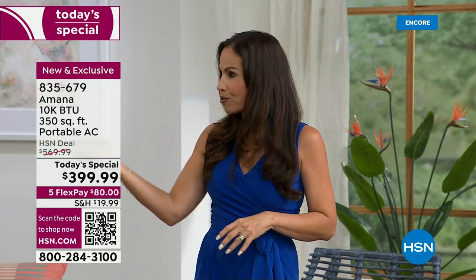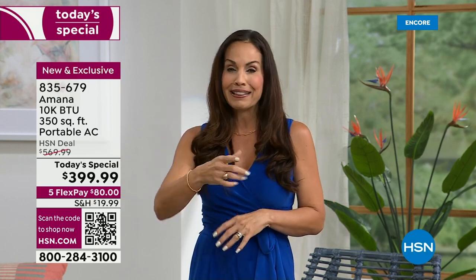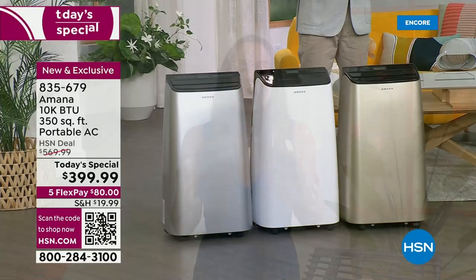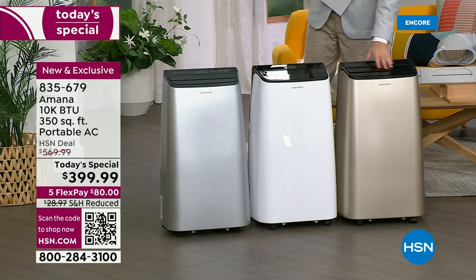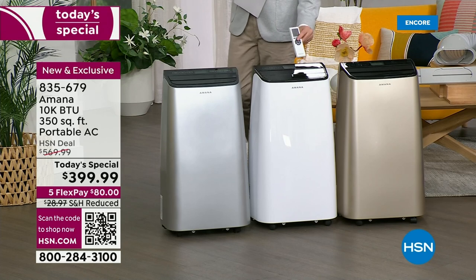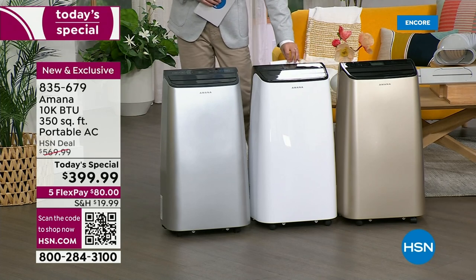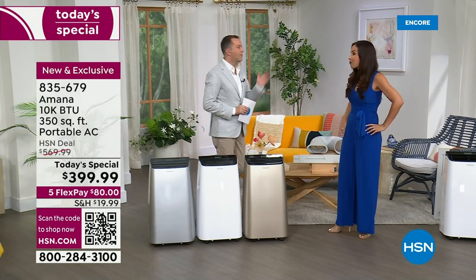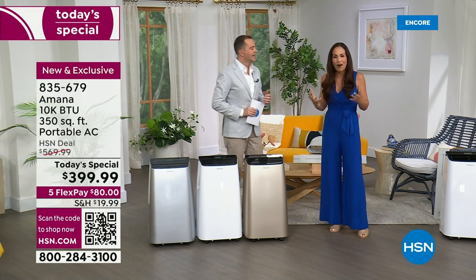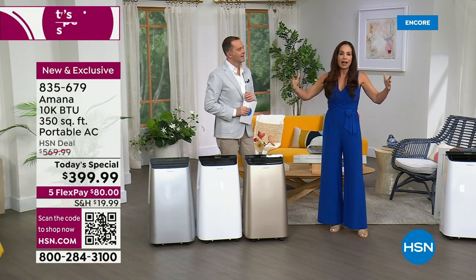There are a lot of states that don't need central AC, but then you get these heat waves, these weeks, these days — you don't want to sleep not one night in the heat. Having one of these portable ACs at home, you will not have to. Even here in Florida, we have central AC — but guess what, I have a hot room. We all have a hot room.